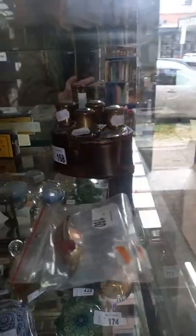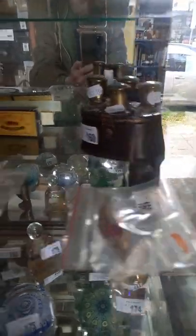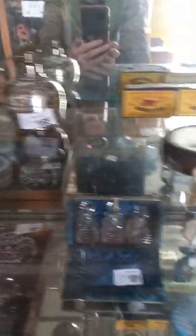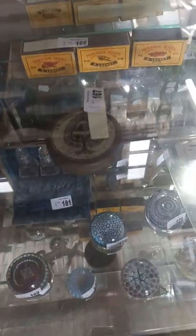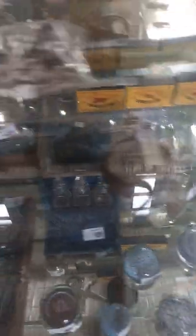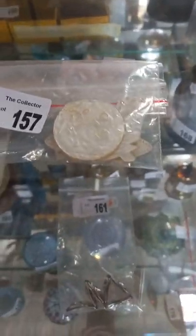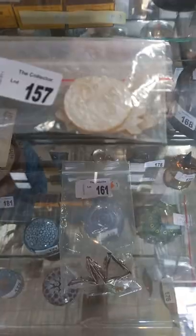Another lovely little travelling perfume bottle set in its fitted leather case, some mint boxed matchbox Lesney ones, another nice sterling silver atomiser, some politically incorrect playing cards, little miniature Chanels, more matchbox.